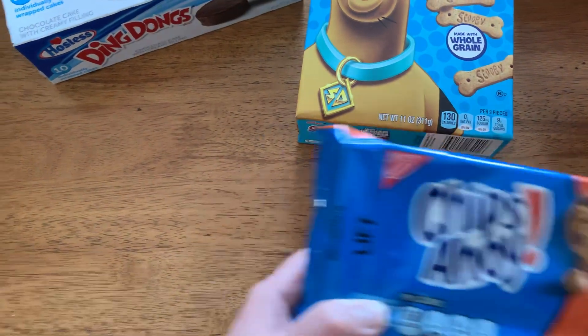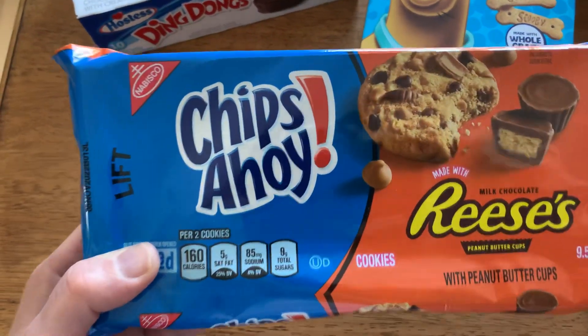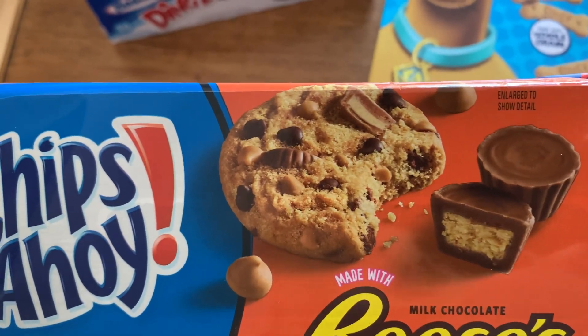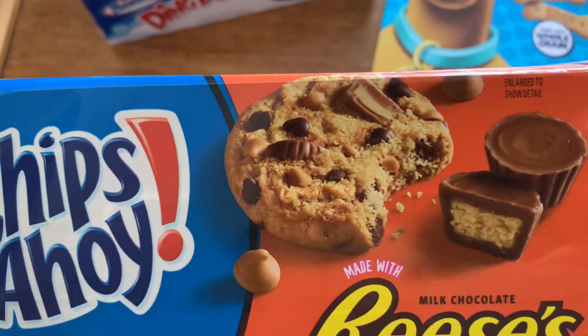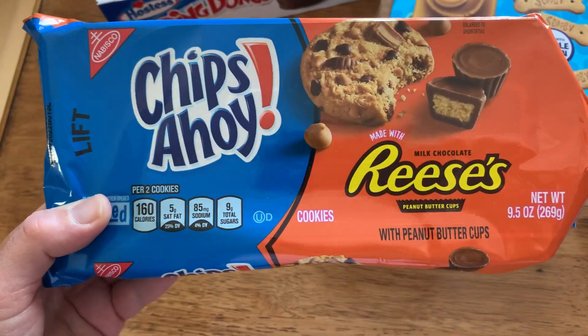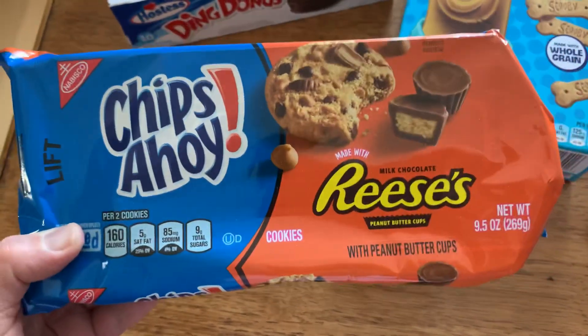Next I'd like to share the Chips Ahoy Reese. In the photo they show big chunks of Reese chocolate chips in there, so hopefully it will be like that inside as well. My son really loves peanut butter, so I bought this for him.